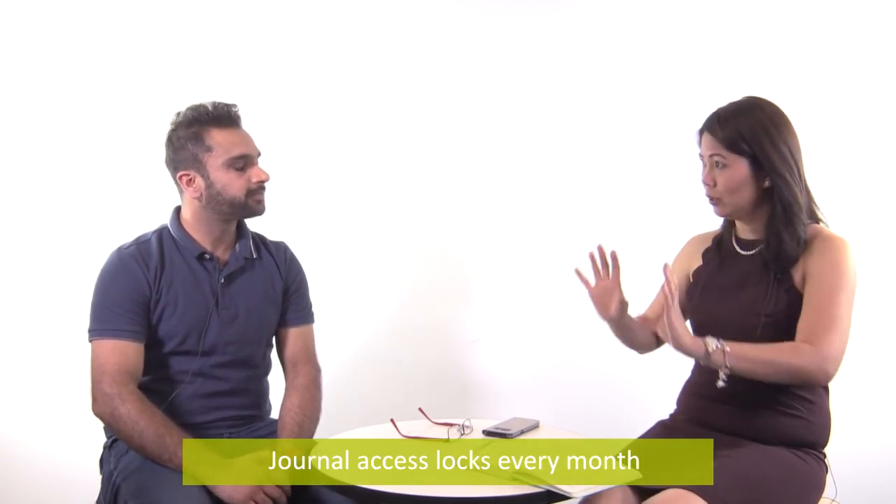Do you find the journals difficult? No, I don't think it's difficult because you know what you've done in the past month — you just need to do it on time. Sometimes you get really busy, so that's the challenge. The journal locks up every month on your start date, so if you started on the third, make sure you put in all your tasks before the third each month.